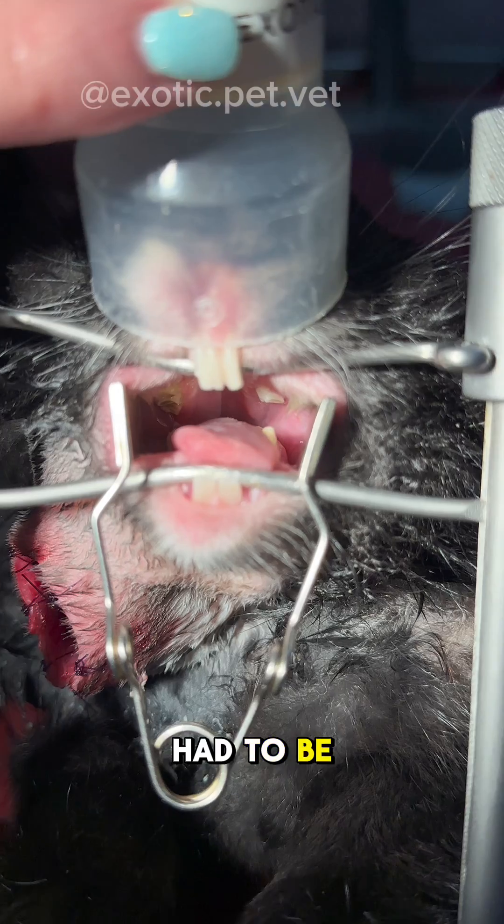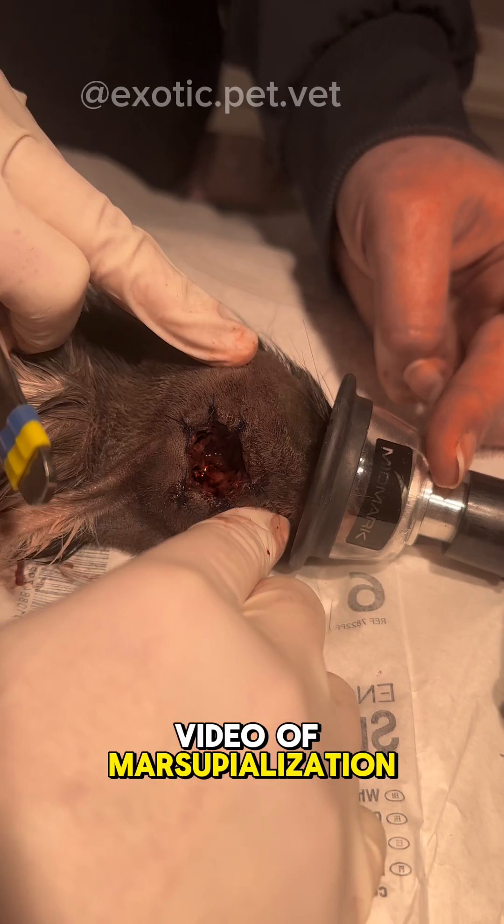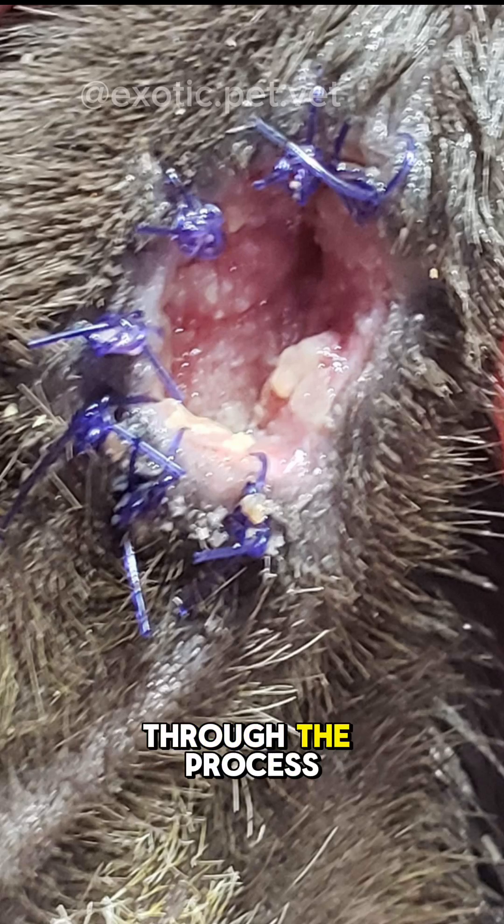In this case, the teeth also had to be filed down and one of them even had to be pulled. If you're interested, I have another video of marsupialization in a guinea pig that walks you through the process step by step.